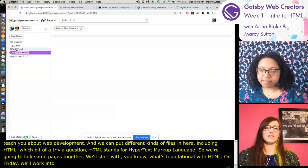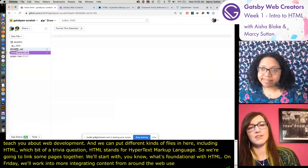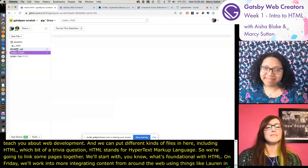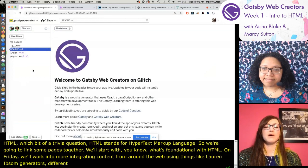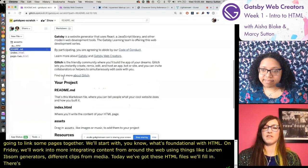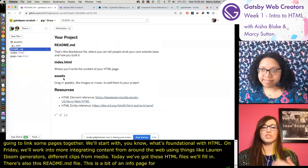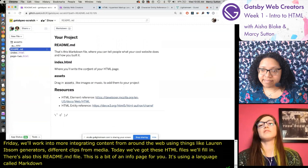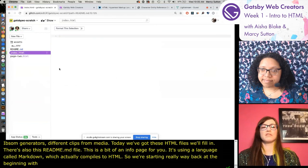We'll use things like lorem ipsum generators and different types of images and media. There's also a readme.md file - this is an info page using a language called markdown, which actually compiles to HTML. So we're starting really way back at the beginning with how HTML works. Let's dive in and get started.